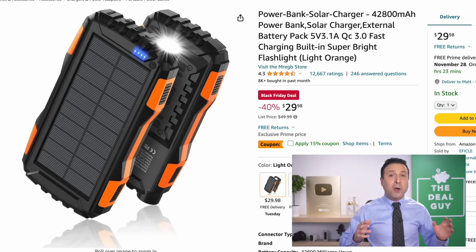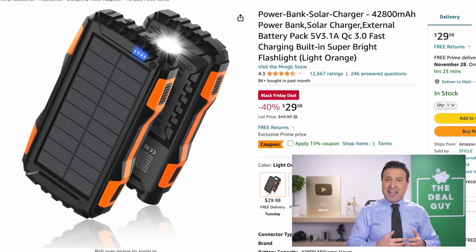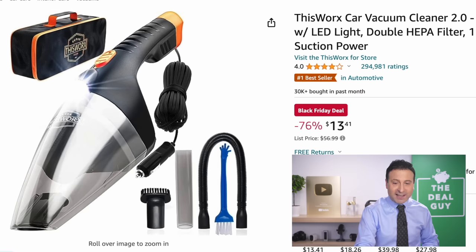It's a solar charger power bank with more than 40,000 milliamps. It has LED lights built in, well under $30. Apply the additional coupon and expand the video description box — you'll find your link.